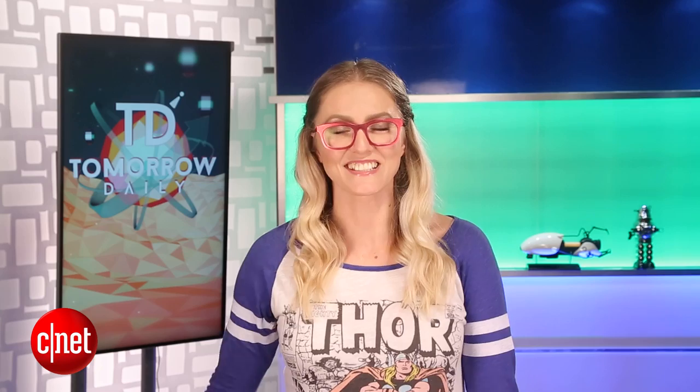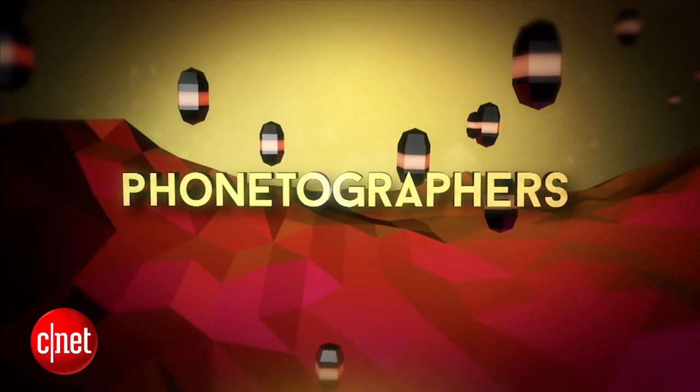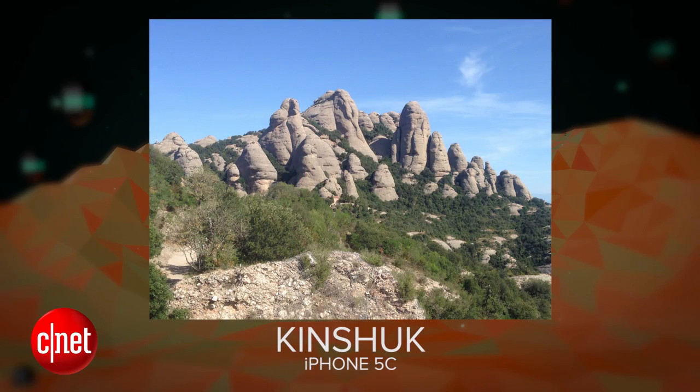Let's talk about our phone talker for the day! Our phone talker today is Kinshuk, who took this delightful picture with his iPhone 5C. He wrote to us and said: 'Hi, my name is Kinshuk, and I live in Amsterdam. I took this photo while I was on vacation in Turkey. I took it with an iPhone 5C — my first smartphone!' So many exclamation points, you guys.